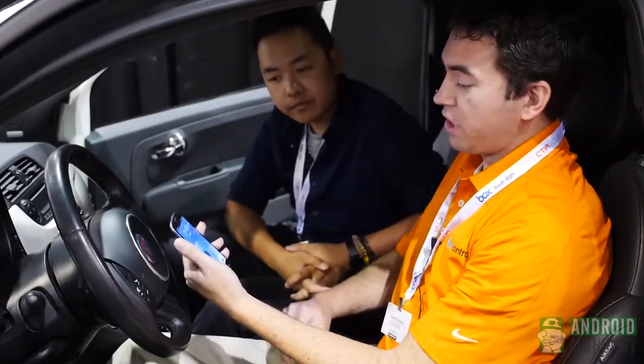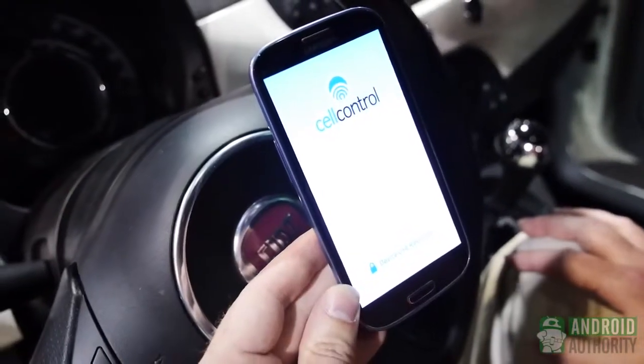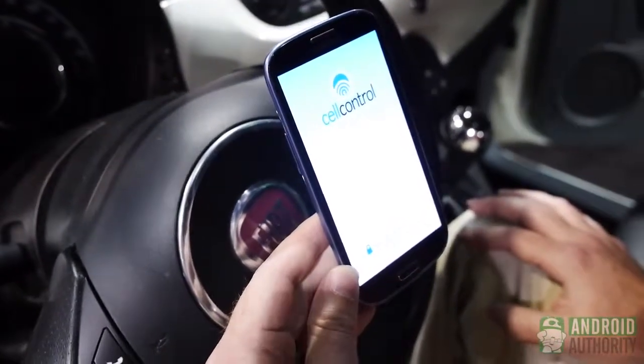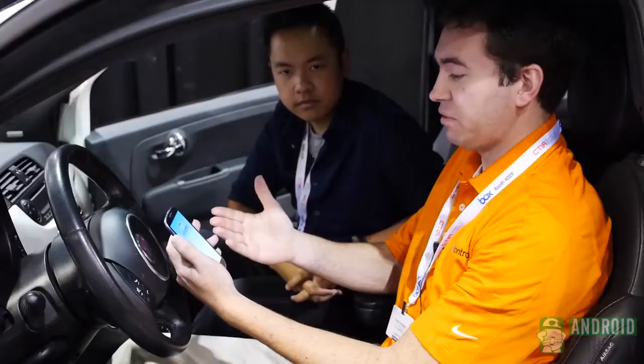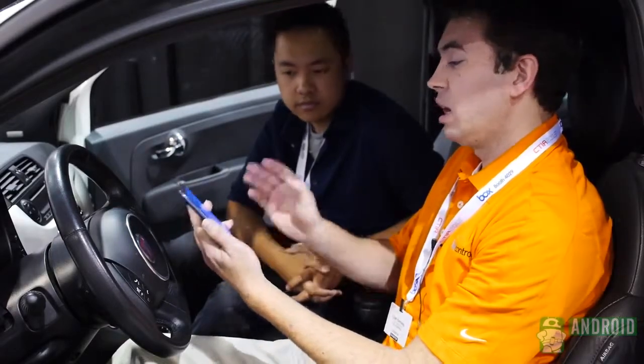Imagine we're driving down the road and I try to use my phone. I have a blocking screen that pops up. This blocking screen prevents me from accessing text messaging, email, Facebook, and keeps me safe. This app is going to prevent me from doing that.